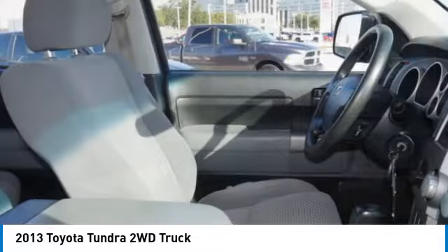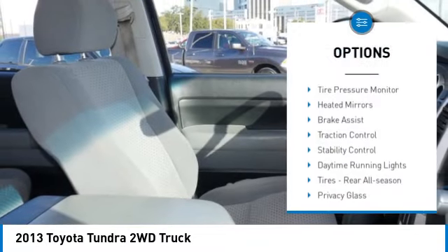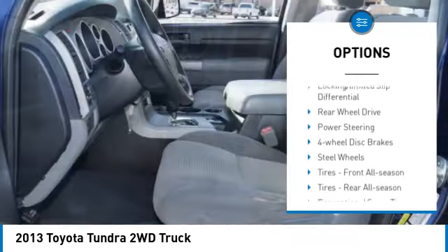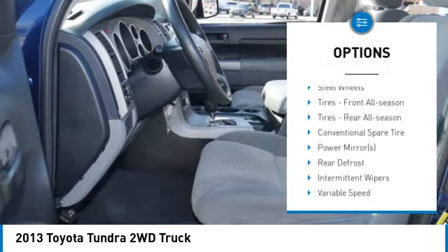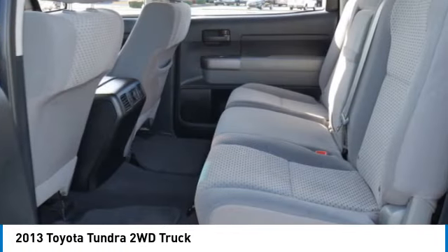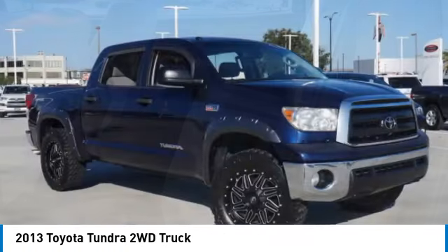Here are some of this vehicle's great options: sliding rear window, tire pressure monitor, heated mirrors, brake assist, traction control, stability control, daytime running lights, rear all-season tires, privacy glass, and four-wheel disc brakes.